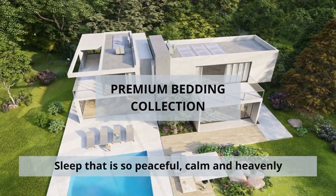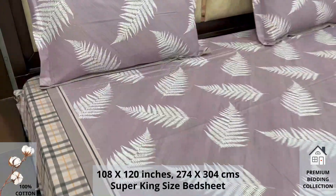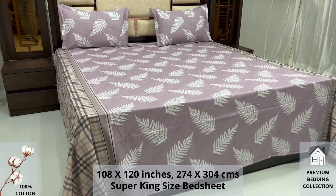Welcome to the world of premium bedding collection. A 100% pure cotton super king size bed sheet, along with two pillow covers, tucks under the mattress of your bed easily and comfortably.